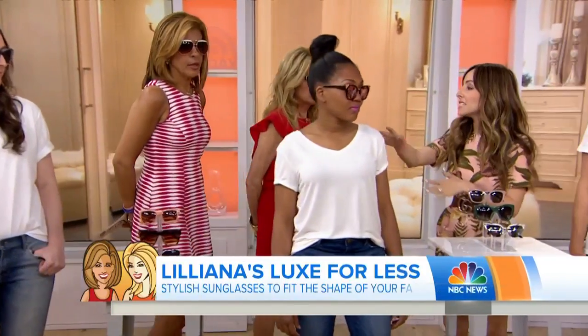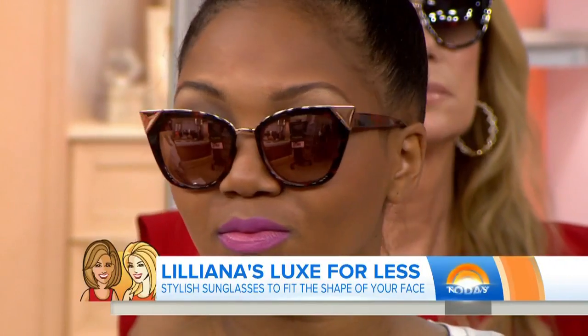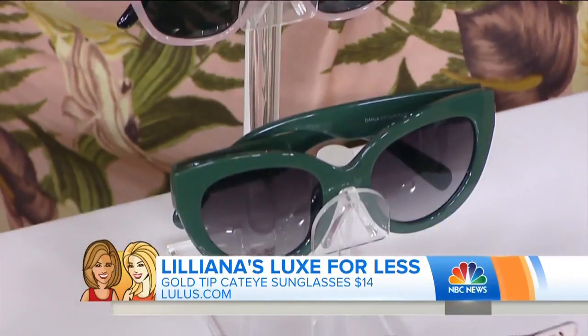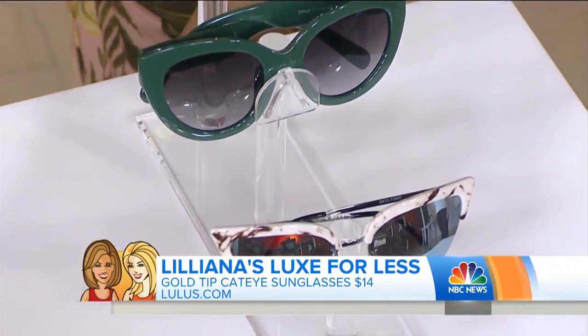Kathleen has more of a heart shaped face. This is when your forehead or cheekbones are the widest part of your face and it tapers down to a nice little point. A cat eye is ideal for the heart shaped face. These are available at lulus.com, and you can also find tons of other fun styles at Soul Society and Free People. The ones on her from lulus.com are also under $16.